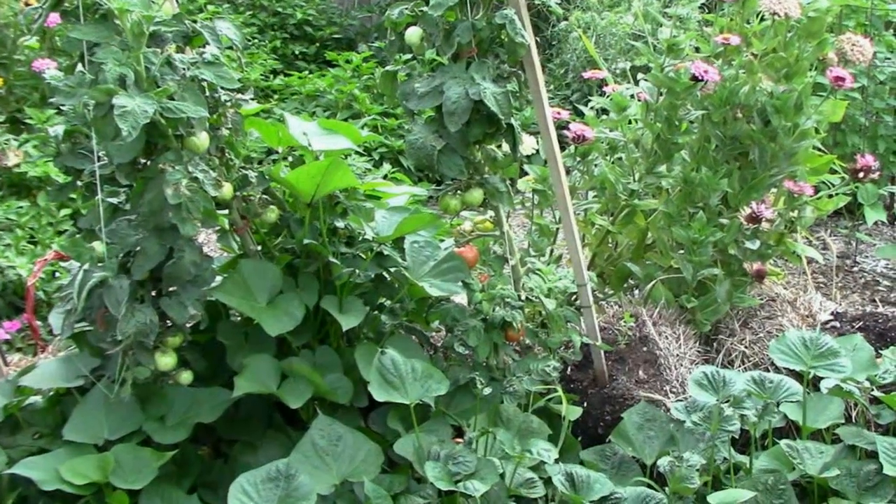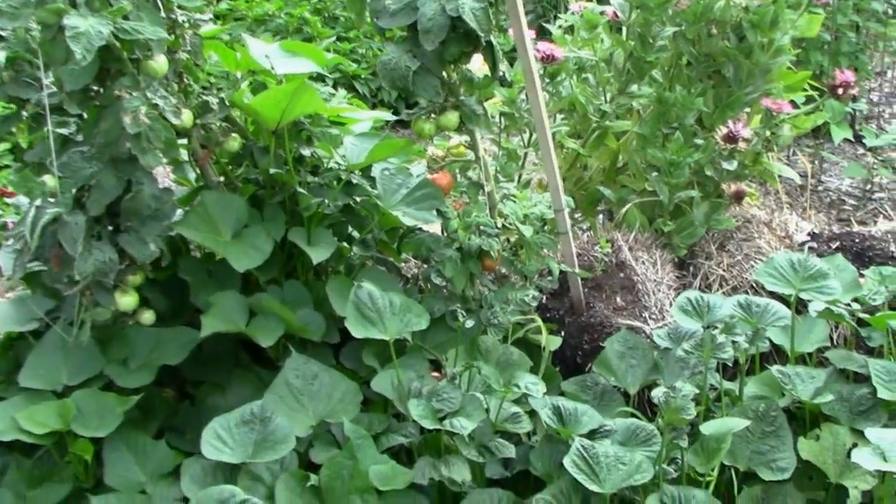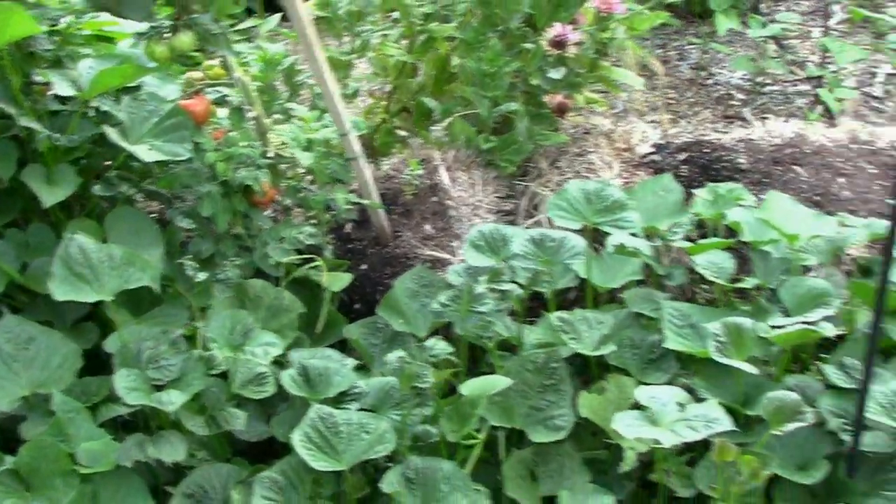We still have a few tomatoes on, but I have pulled some tomato plants. I keep having to pull these sweet potato vines back because they want to climb over the straw bales.